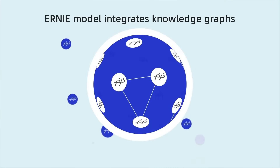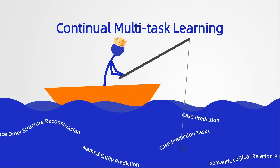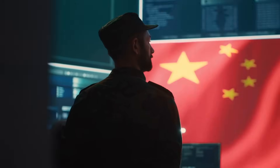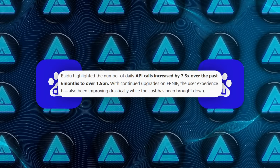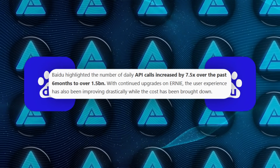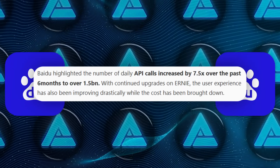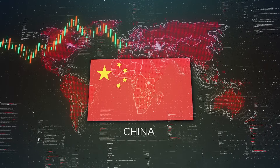Their Ernie series dates back to 2019 when the first model outperformed even Google and Microsoft on the GLUE benchmark. That version used a clever strategy — masking strings of characters rather than individual words — which made it a powerhouse in Chinese language understanding while still holding its own in English. Fast forward to today, and Baidu's AI infrastructure is handling over 1.5 billion API calls daily, a 7.5 times increase in usage.